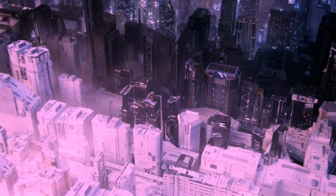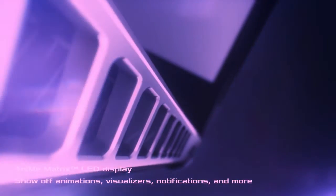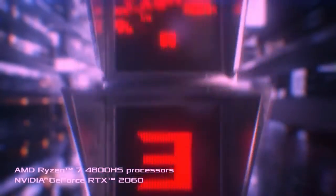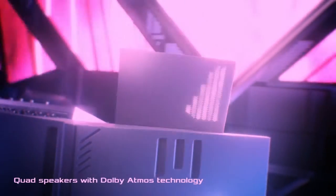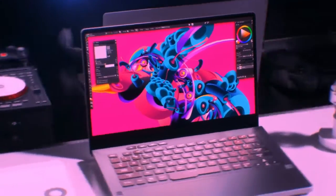Number 01: Asus Zephyrus G14. CPU: AMD Ryzen 7 4800HS / 4900HS. Graphics: Nvidia GeForce RTX 2060. RAM: up to 32GB. Screen: 14-inch non-glare Full HD 1920x1080 IPS level panel at 120Hz, or 14-inch non-glare WQHD 2560x1440 IPS level panel at 60Hz. Storage: 512GB or 1TB M.2 NVMe PCIe 3.0.